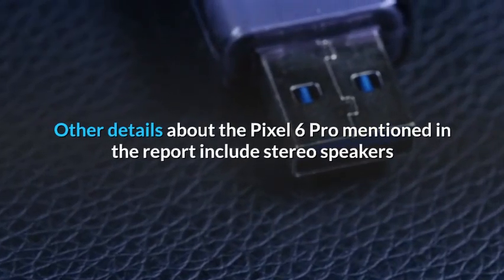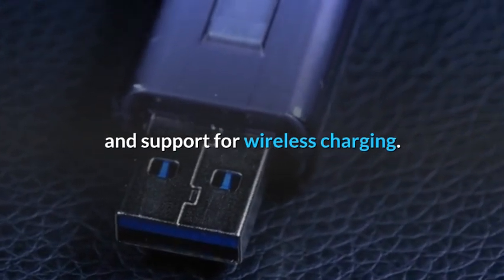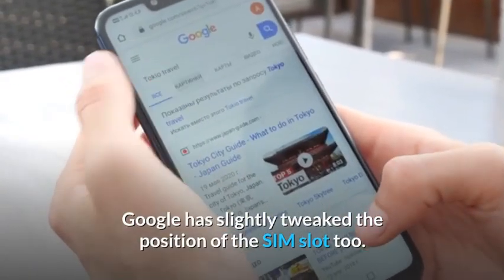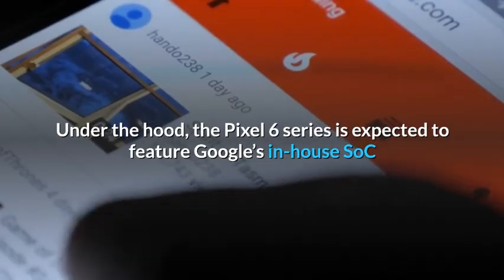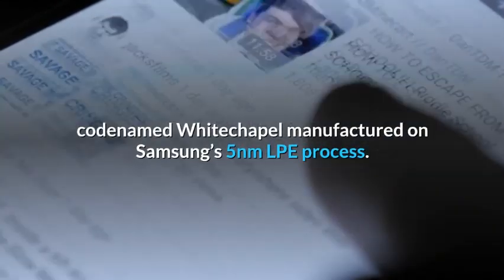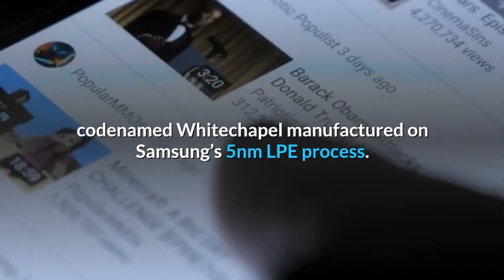Other details about the Pixel 6 Pro mentioned in the report include stereo speakers and support for wireless charging. Google has slightly tweaked the position of the SIM slot too. Under the hood, the Pixel 6 series is expected to feature Google's in-house SoC codenamed Whitechapel, manufactured on Samsung's 5nm LPE process.